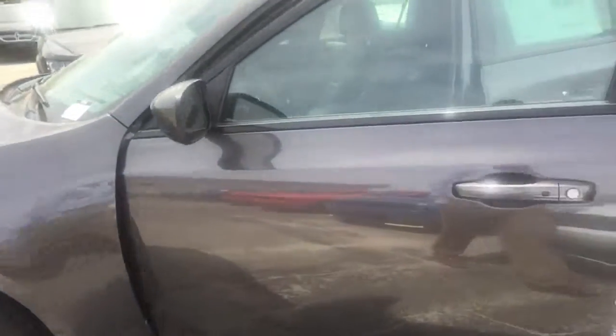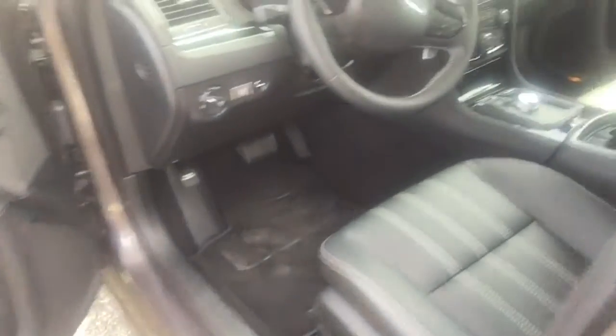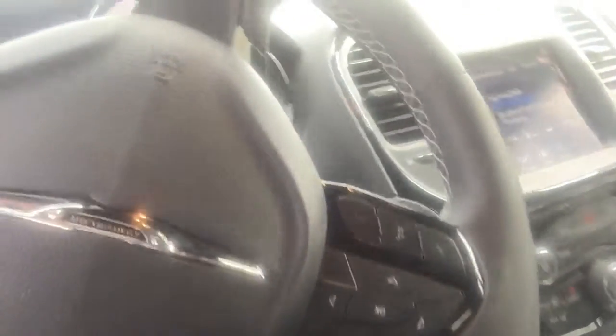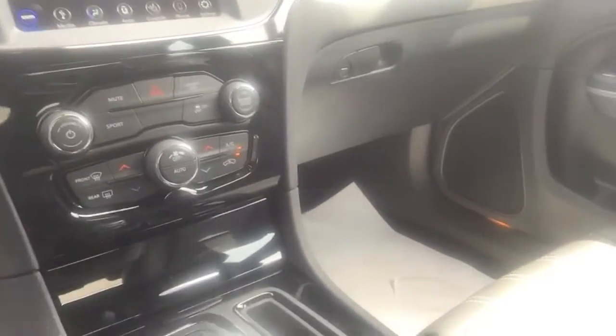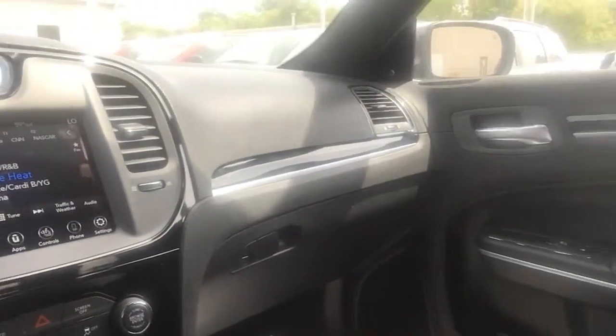20-inch black aluminum wheels, keyless entry, black leather seats, steering wheel mounted audio controls and paddle shifters, dual climate zones, backup camera, and a touchscreen display monitor with Apple and Android CarPlay.